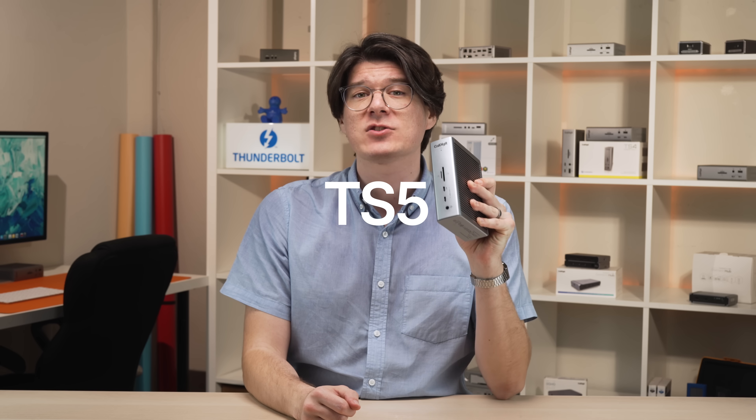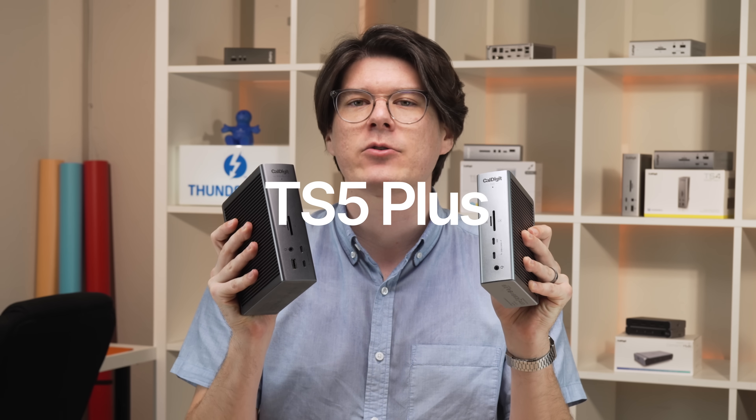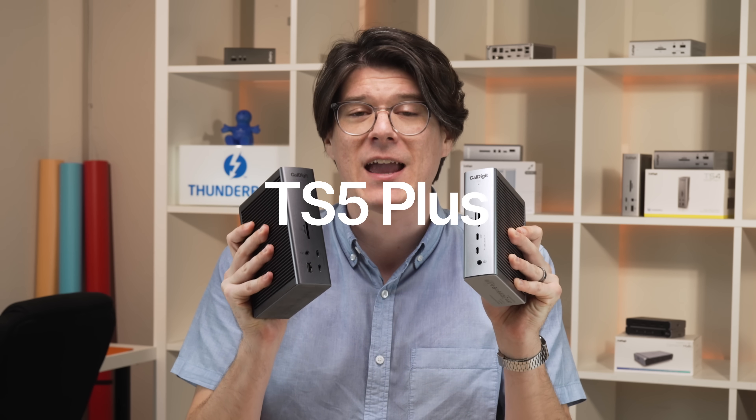Today we are very excited to announce not one, but two new Thunderbolt docks. This is the next generation TS5, our first fully fledged Thunderbolt 5 dock. And this is the TS5+, the new highest standard for what Thunderbolt docks are capable of.